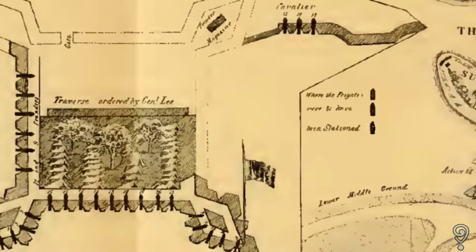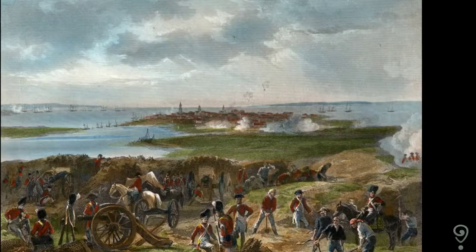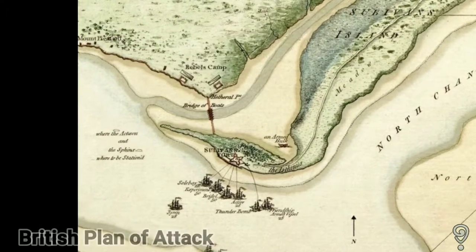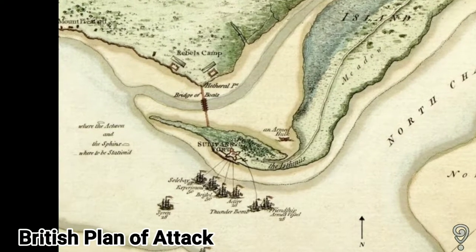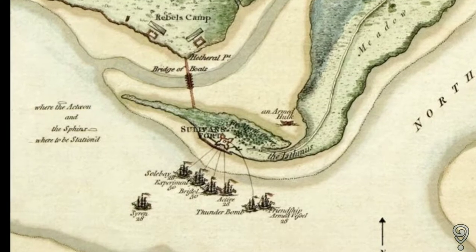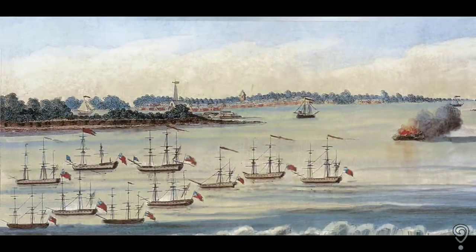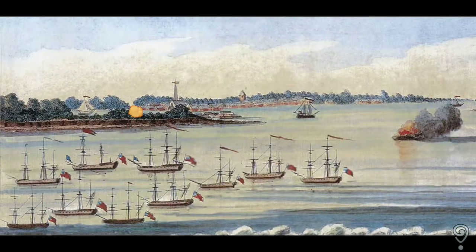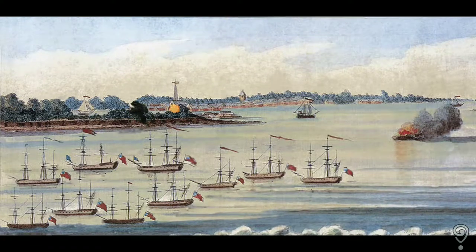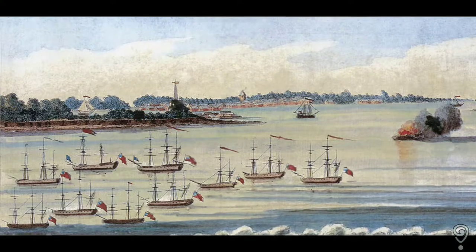He and his 2nd South Carolina Regiment set about constructing a fortress built out of palmetto logs to defend the island. When the British fleet arrived in early June, they landed troops on Long Island, now called Isle of Palms, in preparation for a naval bombardment and land assault. On June 28th, the British assault on Sullivan's Island began. British frigates bombarded the garrison's wall with 24- and 32-pound shot and explosive shells, but the tough, pliable palmetto logs dampened the initial blow by absorbing the shot and thereby lessening the damage.